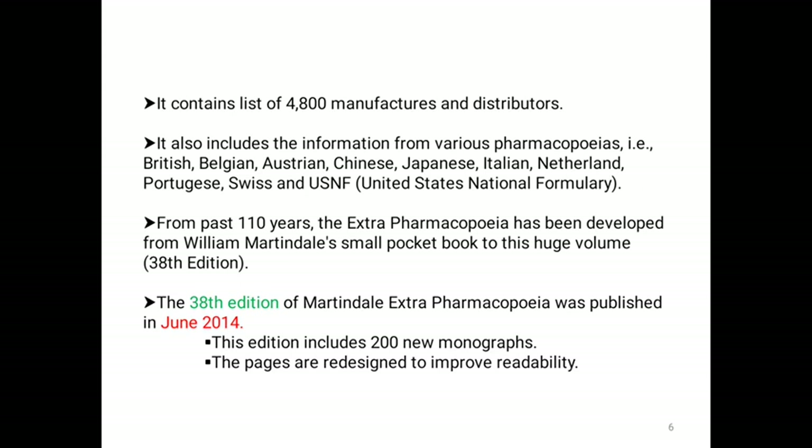The 38th edition of Martindale's Extra Pharmacopoeia was published in June 2014. This edition includes about 200 new monographs and the pages are redesigned to improve readability for readers.